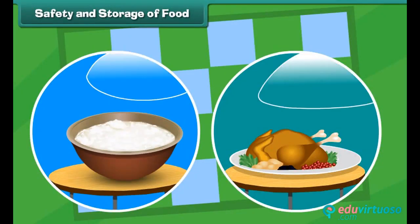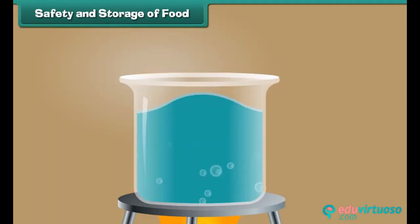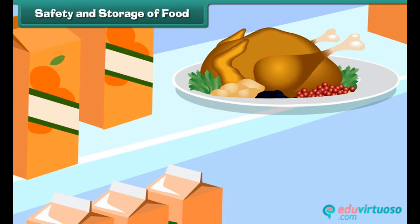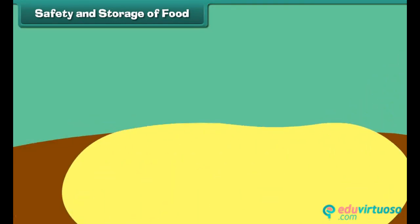Let's know about the safety and storage of food. Boiling water makes it germ-free. Refrigerators keep food cold and safe from germs. Wash fresh fruits and vegetables thoroughly. Food should be covered with protective foil, cloth, or a lid.